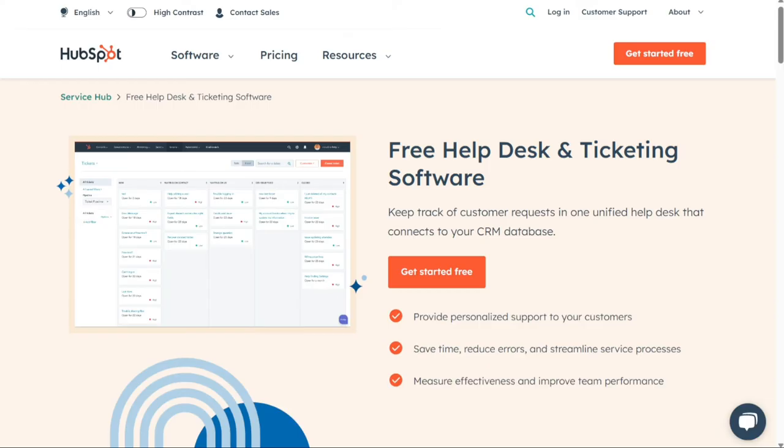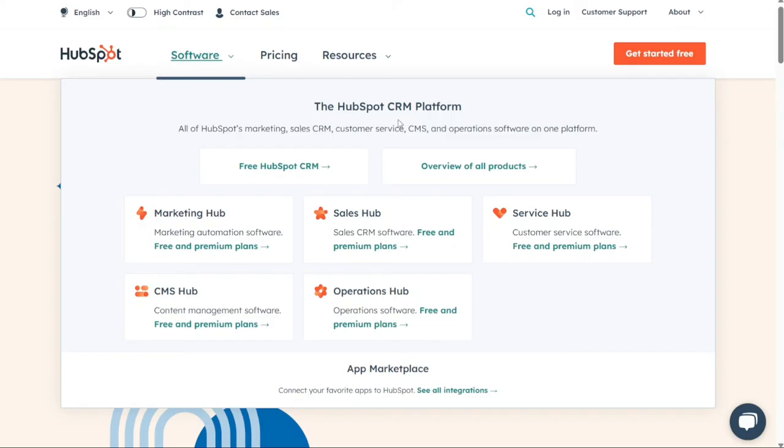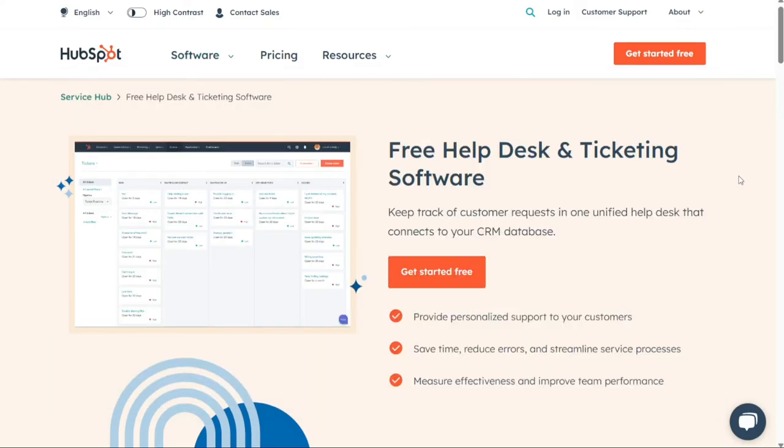Next we have HubSpot. HubSpot's help desk tools let you log, organize and track customer support tickets all on one dashboard that's accessible to your entire team. Reps can view all communications made on the ticket and oversee the case's progress throughout the entire troubleshooting process. Tickets are also linked to customer records, making it easier for customer service reps to reference past engagements with the company. With the help desk feature, HubSpot will automatically create a ticket when a customer fills out a form, sends an email or reaches out through live chat.